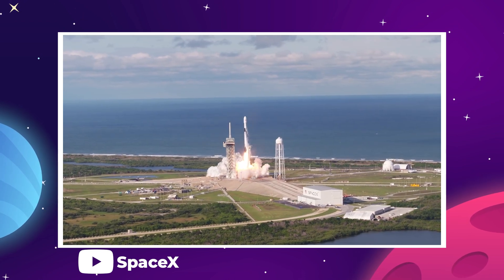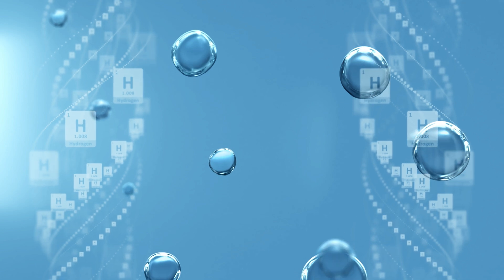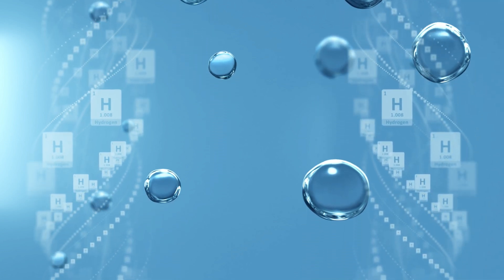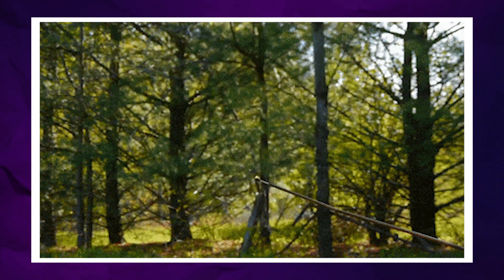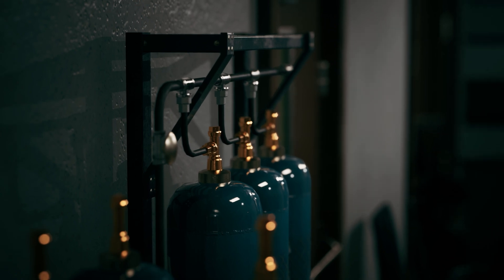That's not to say hydrogen doesn't come with its own challenges. To maintain a liquid state, it needs to be stored below negative 400 degrees Fahrenheit. And since hydrogen is the smallest, lightest molecule in existence, it has a tendency to leak. This stuff will escape through any avenue, even the slightest fault in any seal. Hydrogen atoms can even move through solid metal, given enough time.